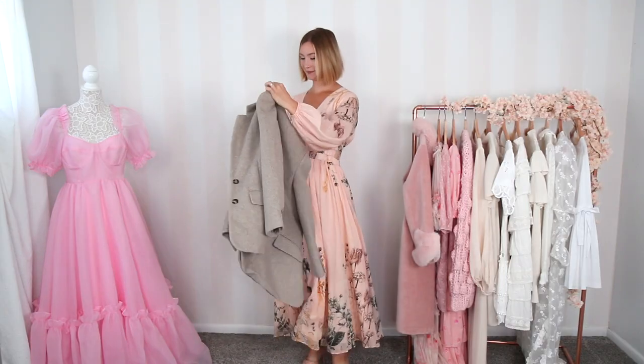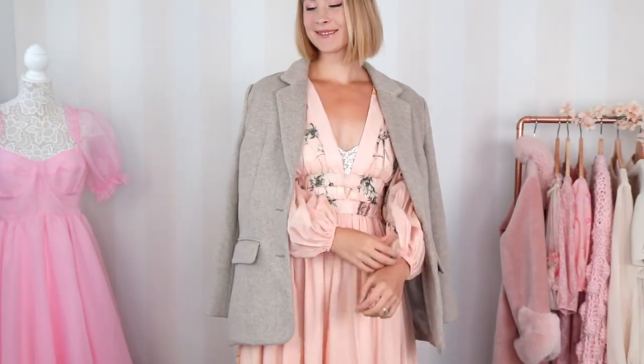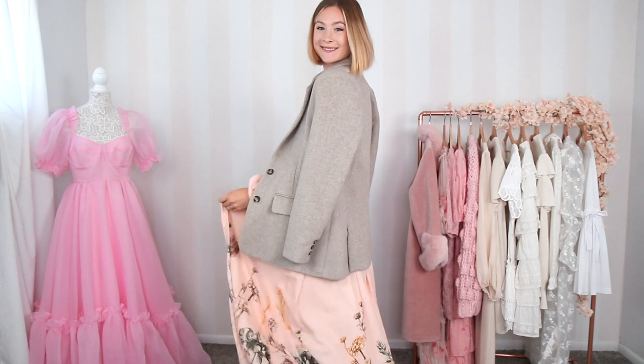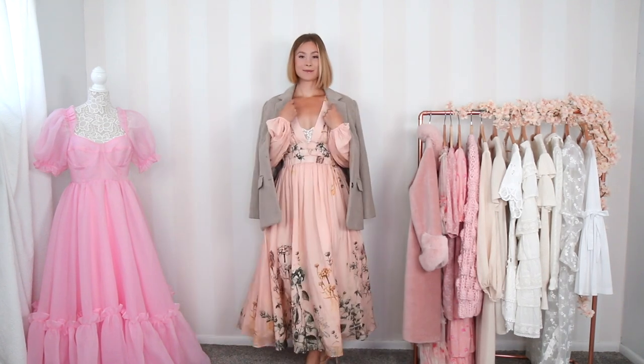The other blazer I wanted to share is definitely more for when it gets a little chillier — this wool one from Endless Rose in a size medium. It's that more boxy style and it's heavy enough it can actually act as a coat depending on what I wear with it. Take a dress like this, layer it up with the wool blazer, and you have a really beautiful, unique outfit with classic elements. The waist and neckline and the layered look just really pulls together so well.